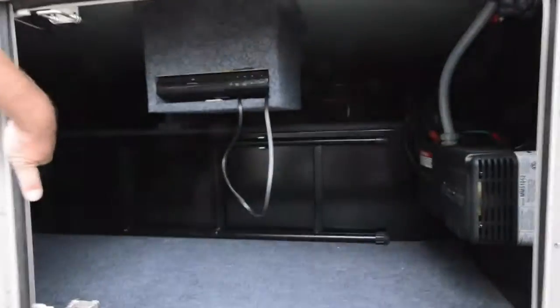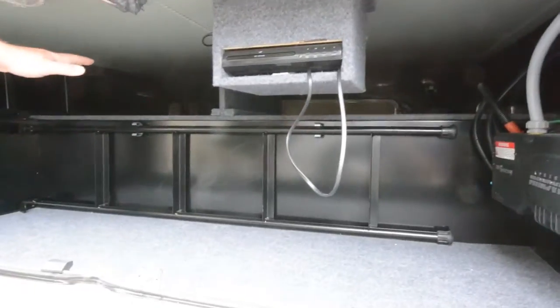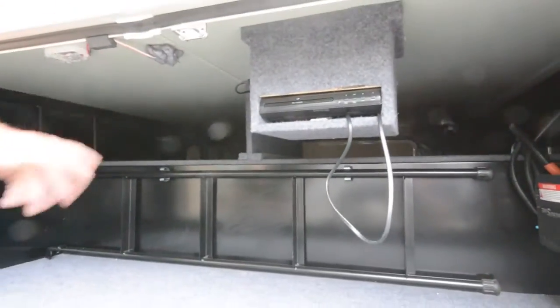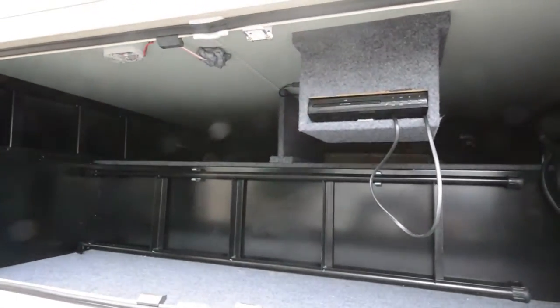Notice your storage compartment here. Lots of space underneath, and it actually passes through all the way to the other side. So if you have folding chairs, fishing poles, that kind of stuff, you can easily store it in here. This is a DVD player for your outside TV, so you can even watch movies out here.